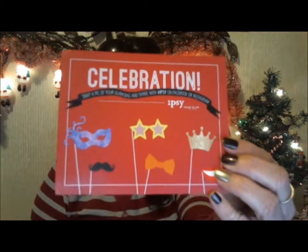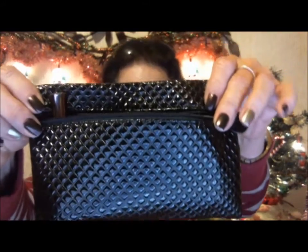Hi again, it's Dina and I'm here with my December Ipsy bag. This is the third time I've tried to record this, so it is now open. The first thing was this celebration card. The bag is really pretty — a black, quilted bag. From everybody's videos I thought it was kind of plasticky, but it's really not. It's soft and it's a really nice makeup bag.